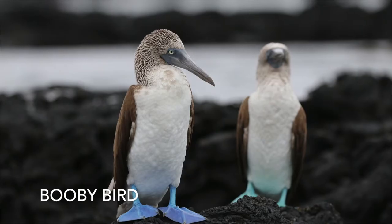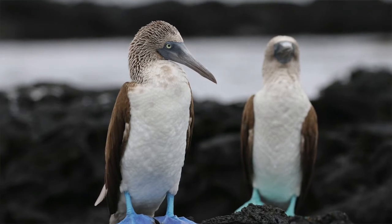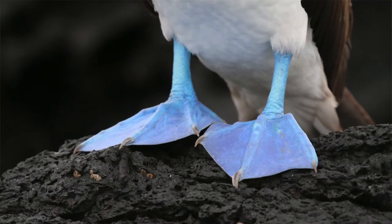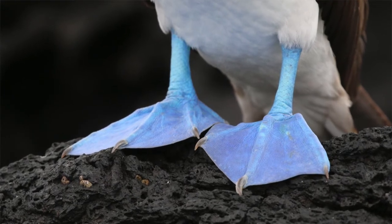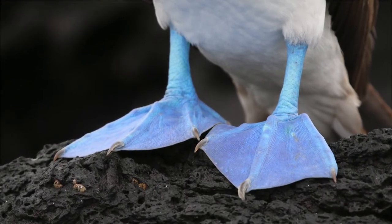Next up, we move all the way to the Galapagos Islands off Ecuador, where we speak about the booby bird, which is one of my favorite species of seabird. In fact, the blue-footed booby has bright blue feet. The brighter the blue feet they have, the more likely they are to attract the ladies.